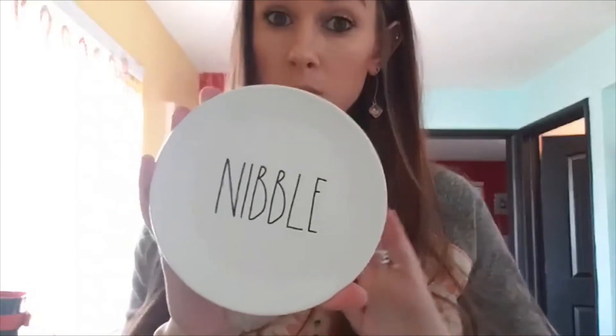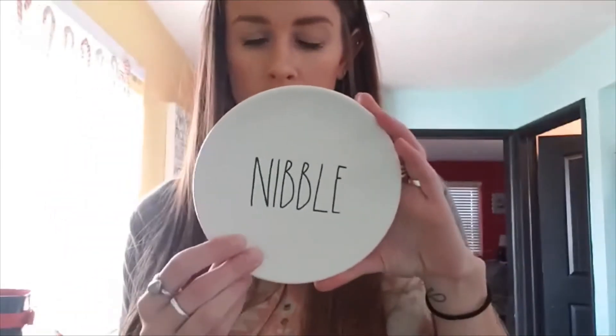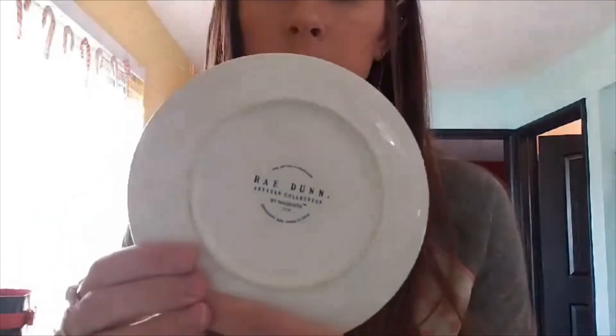Rae Dunn sells really well — another bolo item. This is just a little plate that says 'nibble' on it. It was $0.50. Before I get to my other hard goods, I'll show you something else, since the hard goods are on the other side of the table and I want to test them with you.